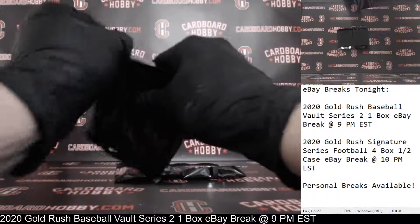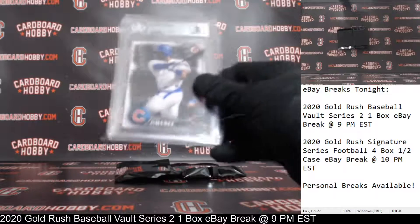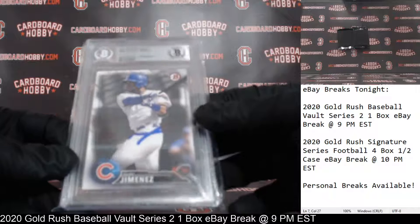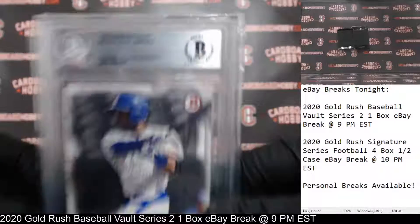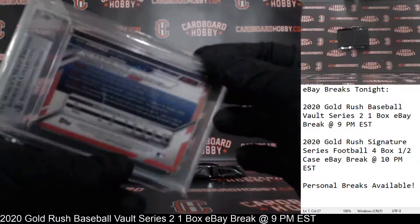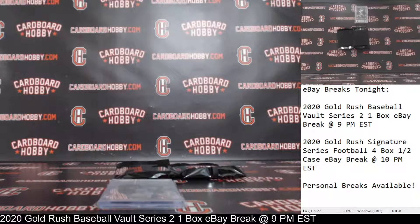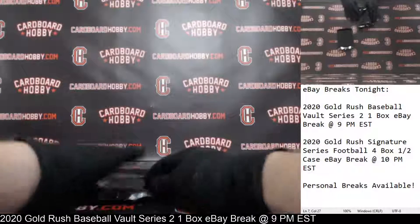Hit number one coming your way. First up, we've got an Eloy Jimenez 2016 Bowman Draft with the Beckett Authentic Autograph as well. Where are the Cubbies? It's got a Beckett Authentic Autograph on there on your Eloy Jimenez — there's your auto. That is 2016 Bowman Draft. Cubs owned by Sham Collectibles. Congrats. Very nice.